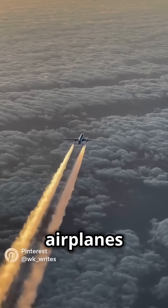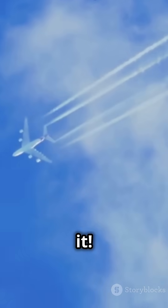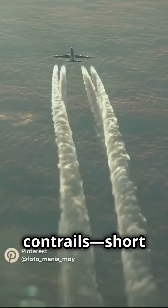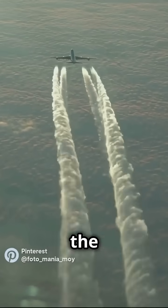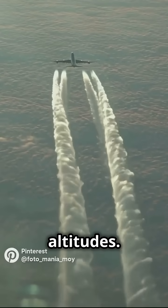I used to think those white streaks behind airplanes were just pollution. Turns out, there's fascinating science behind it. Airplanes leave contrails, short for condensation trails, because of the interaction between their exhaust and the cold, low-pressure air at high altitudes.